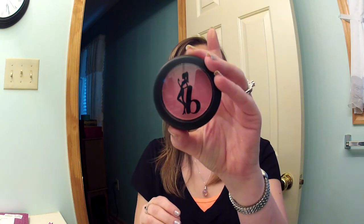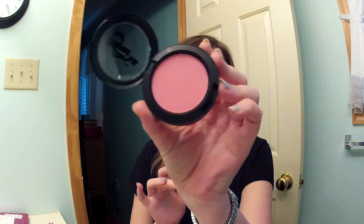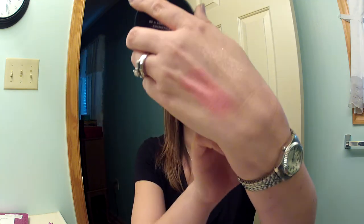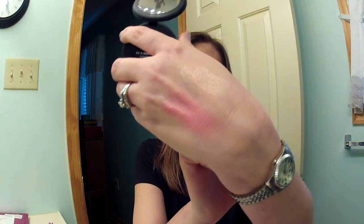The last thing I have is Be a Bombshell Sweet Cheeks blush. I believe it's full size — it's pretty big to not be full size. We had gotten a Be a Bombshell fat felt-tip liner a while back and I loved it. The color is called Sweet Cheeks — it's powdery but pretty. It's a beautiful true pink with a sheen to it, no sparkle, just a sheen. That'll be really pretty for summer.